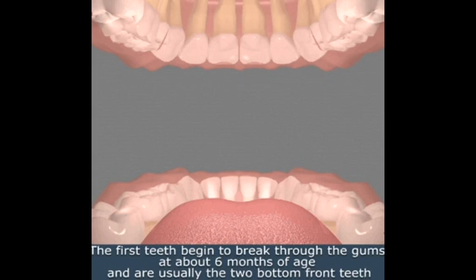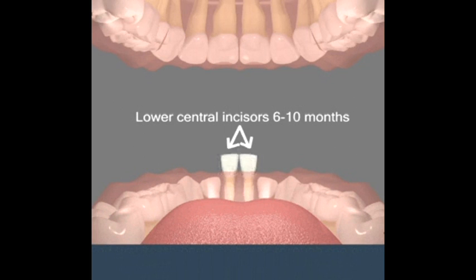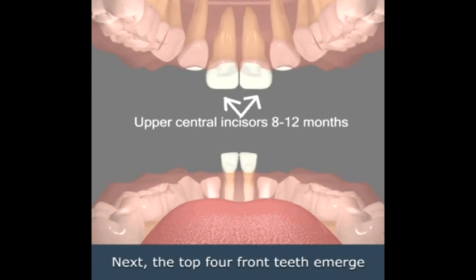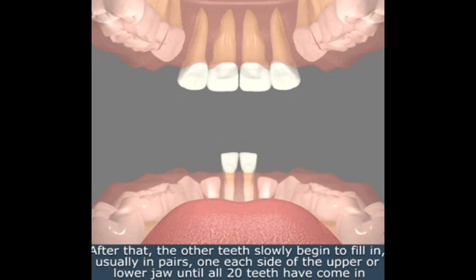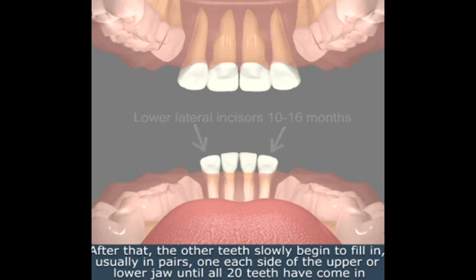The first teeth begin to break through the gums at about six months of age and are usually the two bottom front teeth. Next, the top four front teeth emerge. After that, the other teeth slowly begin to fill in, usually in pairs, one on each side of the upper or lower jaw, until all 20 teeth have come in.